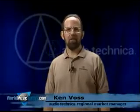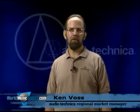Hi, I'm Ken Voss. I'm Regional Market Manager for Audio-Technica here with World Music Supply.